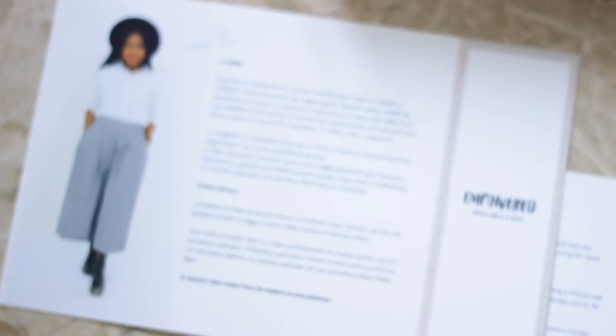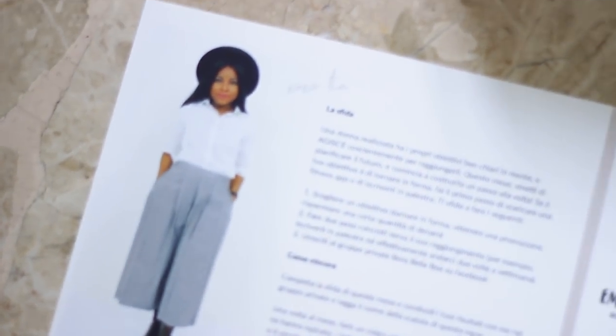The first thing you get is a welcome card, which has a picture of me on the front, and on the back — in English and Italian — it has all the reasons why I wanted to make a monthly subscription box and why I wanted it to go around the Boss Bella theme, which is really about female empowerment and just being the best you that you can be. I wanted to come up with another way to engage my subscribers — something that went further than just making videos you guys can passively watch.